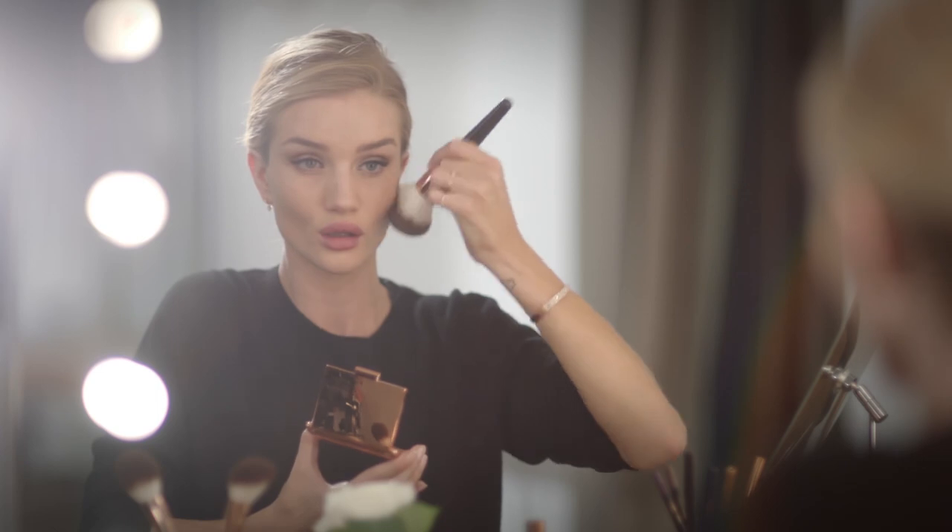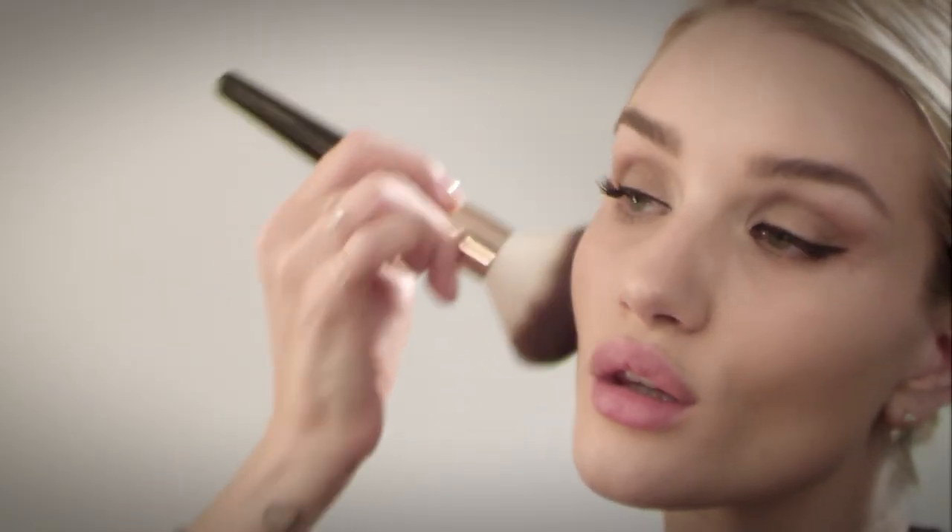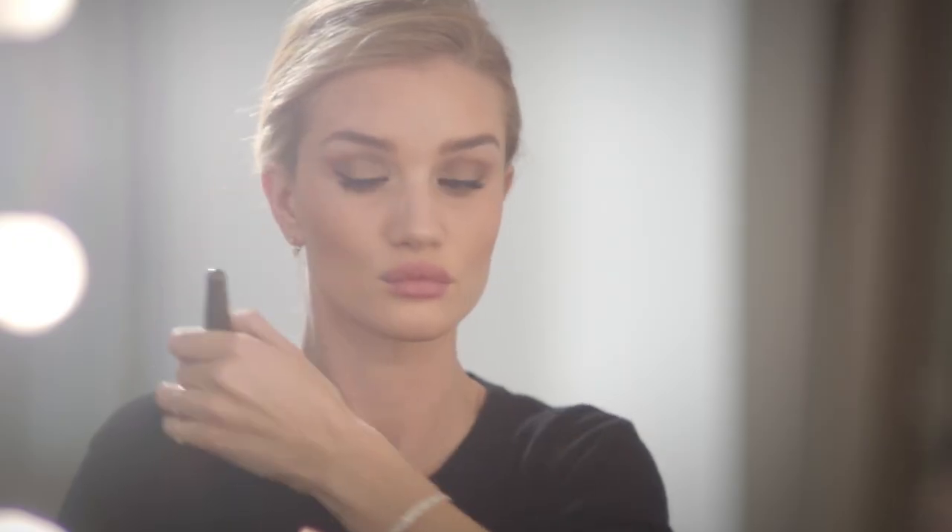Sometimes I'll suck my cheeks in to locate where to put the bronzer, and that will help really give me a natural, contoured look. I love cream blush, and I like to apply it directly from the compact onto the apples of my cheeks and blend upwards with a small brush to achieve a soft, natural glow.